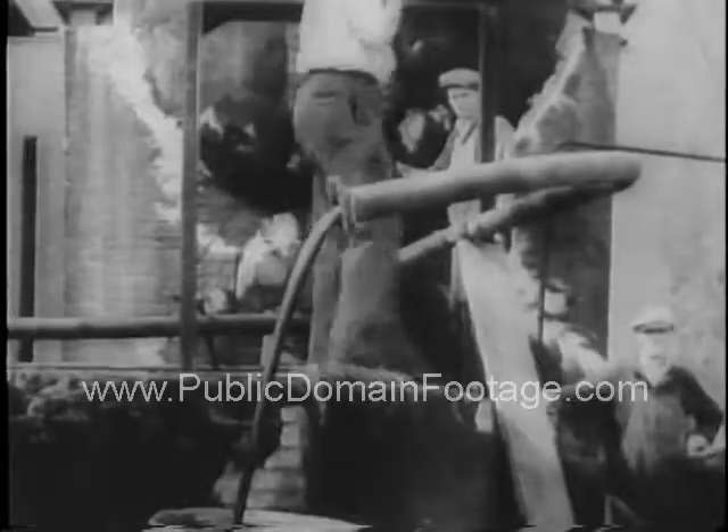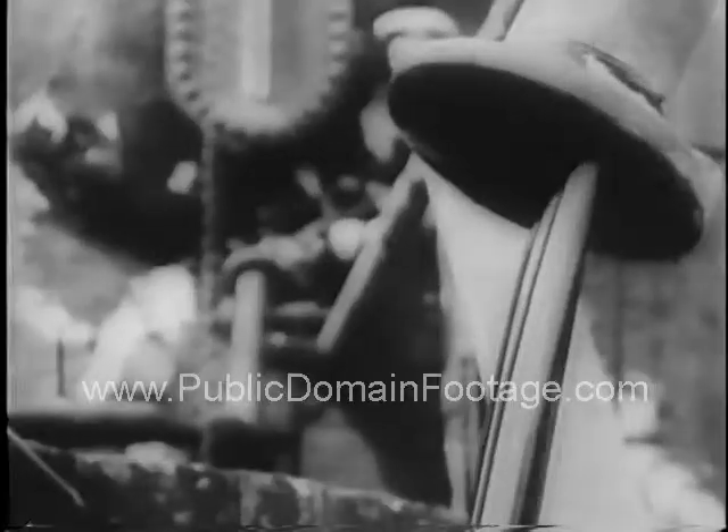300 barrels of oil from 400 tons of sand — and they've just tapped the surface.